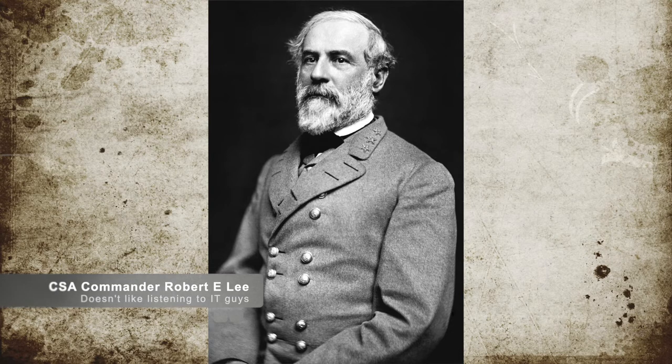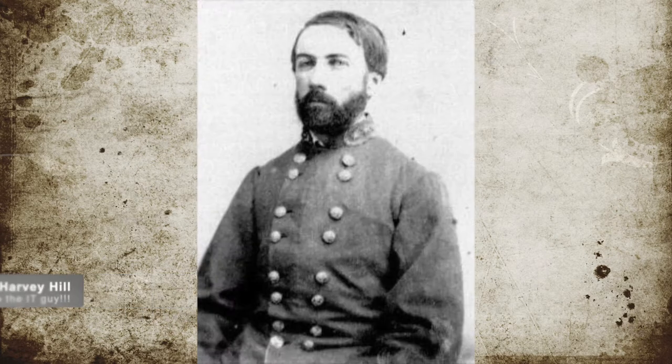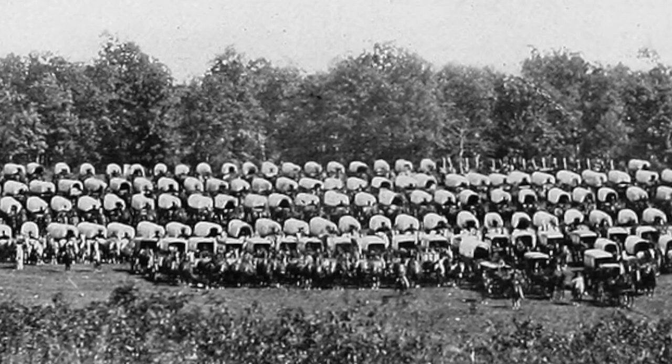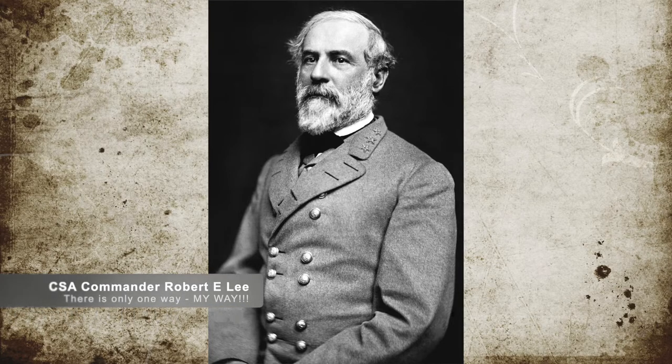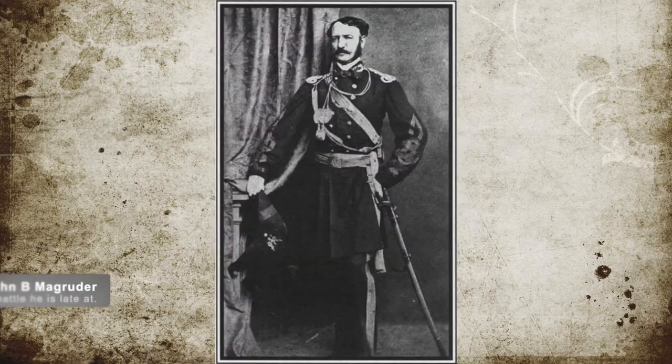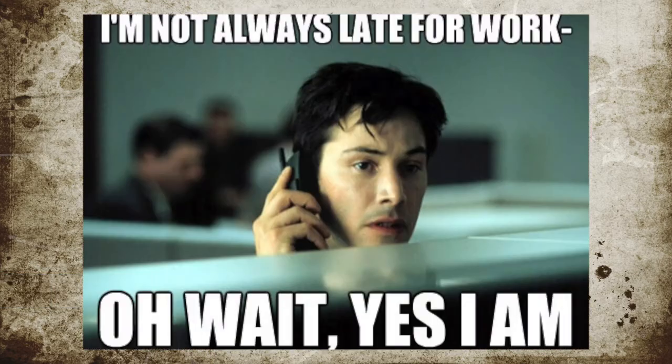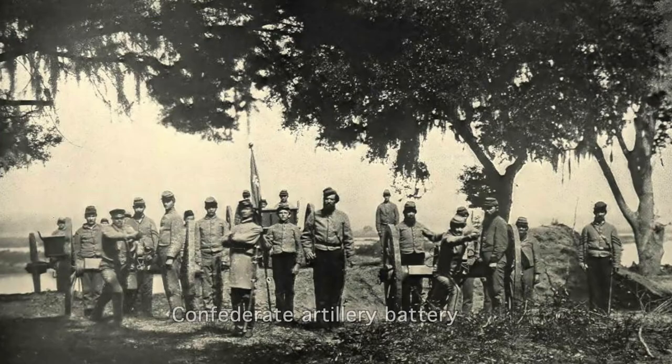Lee disregarded Confederate Major General Daniel Harvey Hill's warning to not attack such a well-defended position. With almost 250 artillery pieces under the Union command, it would make a slaughter field. Lee continued to move his Confederate soldiers up nonetheless. Once again in this battle, the Confederate command could not seem to get together their forces. Confederate Major General John B. Magruder was sent away from the battle with his six brigades and did not come back until it was too late. General Lee believed their use of artillery on two different hills, along with an infantry assault, would be enough to overturn the defensive situation of the Union.